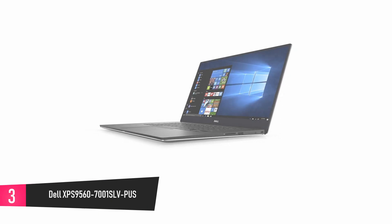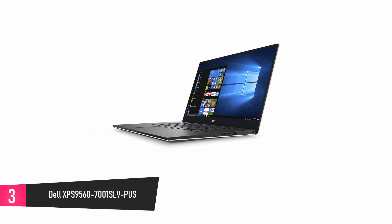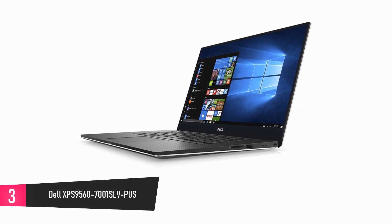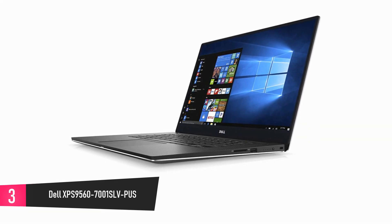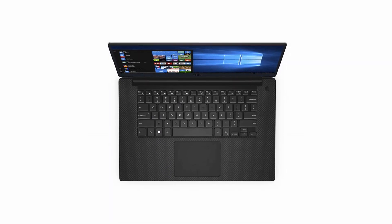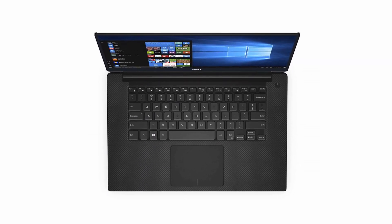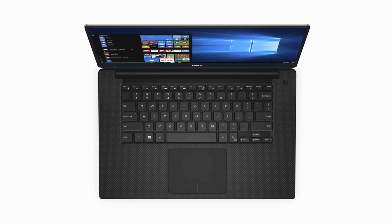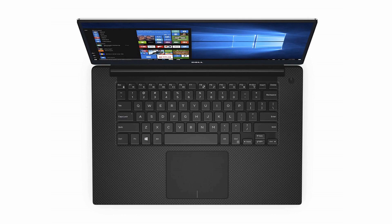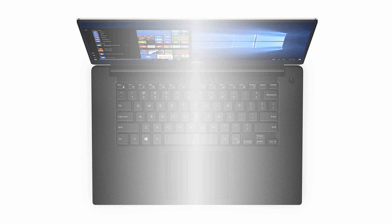At number 3: Dell XPS 9560. With a maximum memory and storage of 8GB and 7th generation Intel quad-core processors for super-fast speed, this high-performance device is the perfect choice for game lovers. Its design is sleek, durable, and stylish, and comes with all the essential productivity at your fingertips.